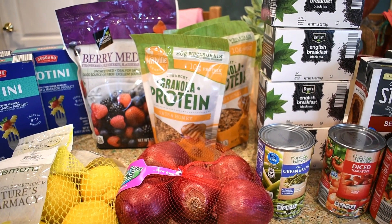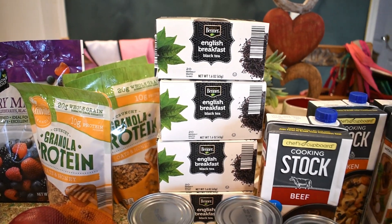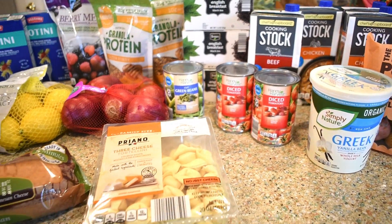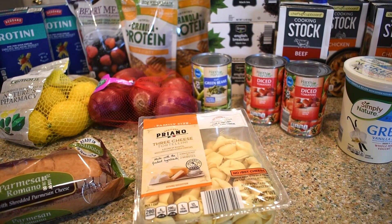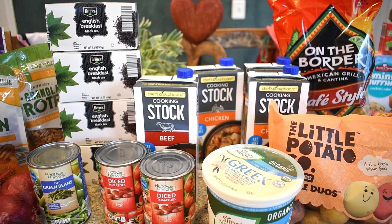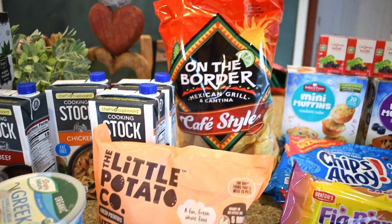I picked up three bags of granola protein oats and honey — we like that in our yogurts — some red onion, and four boxes of English breakfast tea, my husband's favorite, so I stocked up. I also have a can of cut green beans, two cans of diced tomato, a potato, and three cheese tortellini for a soup recipe I'll link in the description. I have a container of beef stock and three of chicken stock — I really wanted broth but they didn't have it, so stock it is.